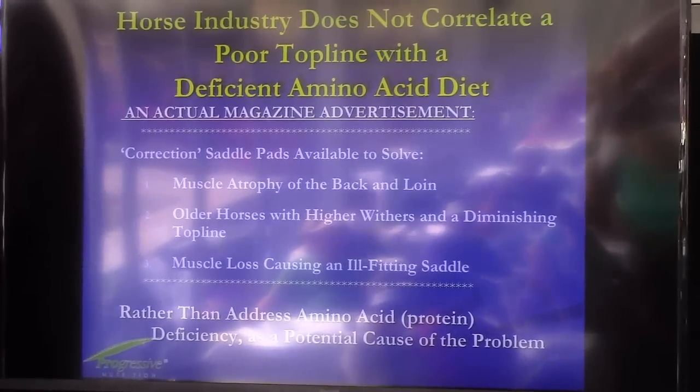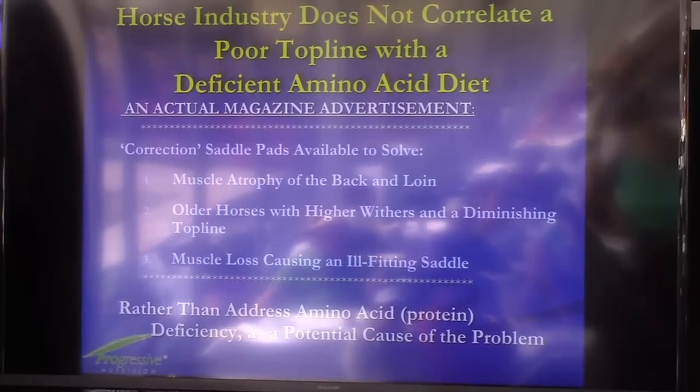Just to go along with that comment, I pulled this — it's an actual advertisement out of a magazine — and they're saying that they have corrective saddle pads for horses with muscle atrophy of the back and loin, older horses with higher withers, and a diminishing topline.